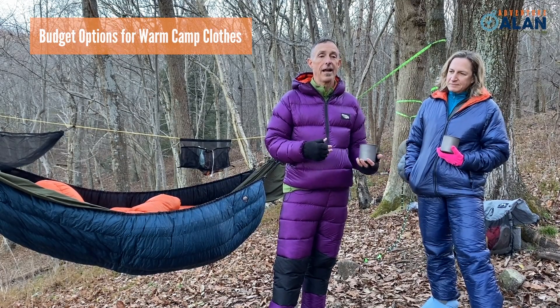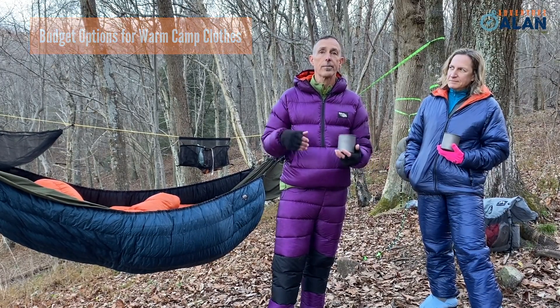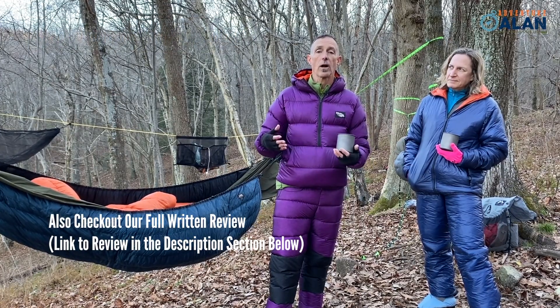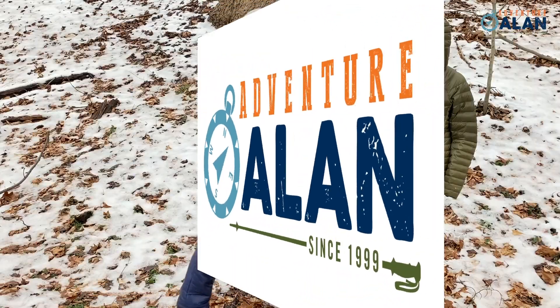The gear Allison and I have here is somewhat expensive, but there are lower-cost options at REI. We'll list a few of those in the written review as well, so go ahead and check that out.